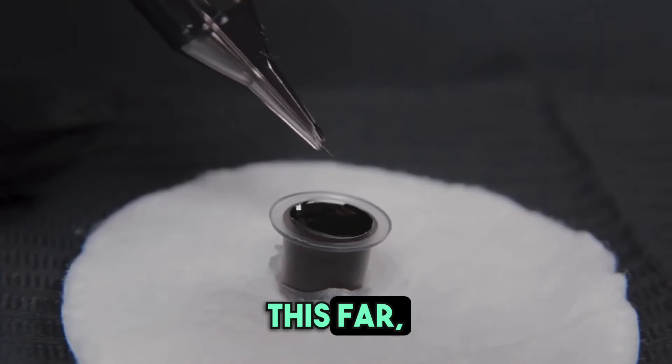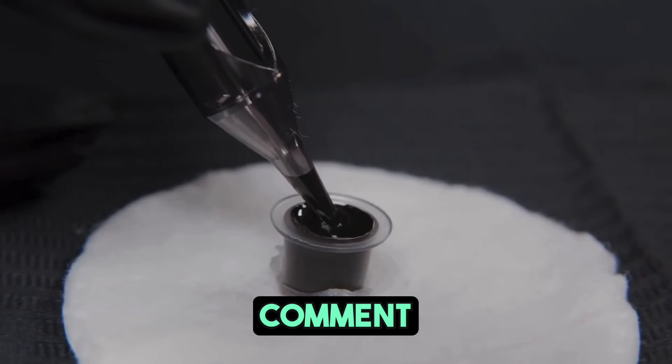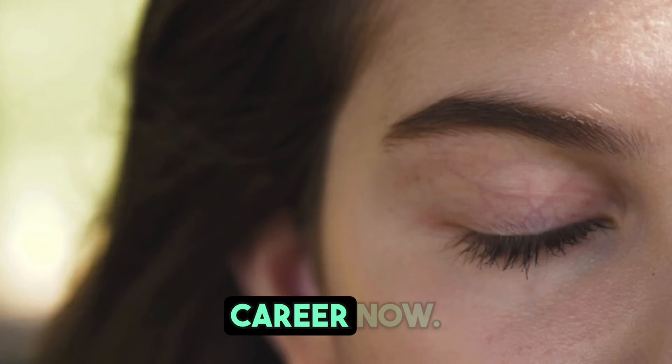So if you have made it this far, make sure you hit that subscribe button, like, and leave a comment because you are here accelerating your permanent makeup career now.